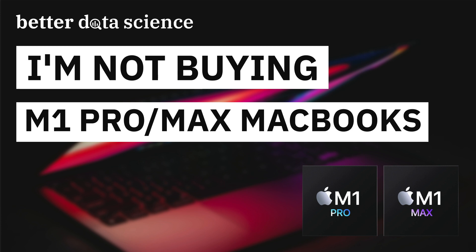After watching Apple's event on the 18th of October, I have two things to say. The new M1 Pro and Max chips are groundbreaking, and there's no way I'm buying them as a data scientist. I have three solid reasons why — let's dive into the first one.